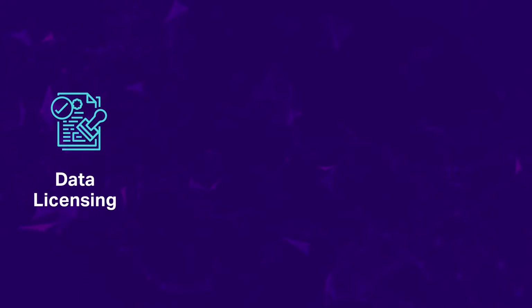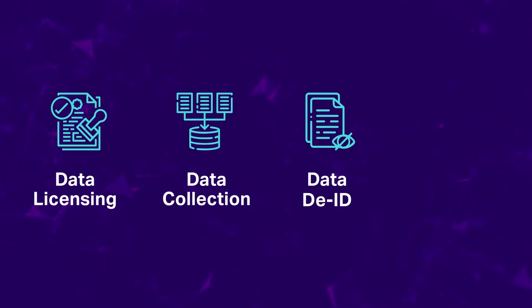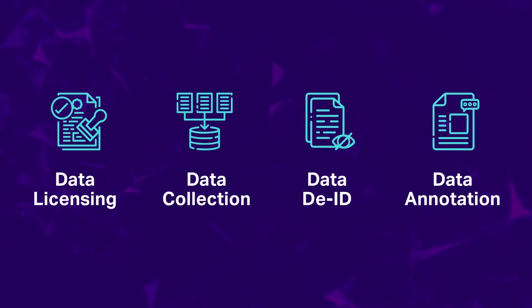We offer data licensing, data collection, data de-identification, and data annotation services.